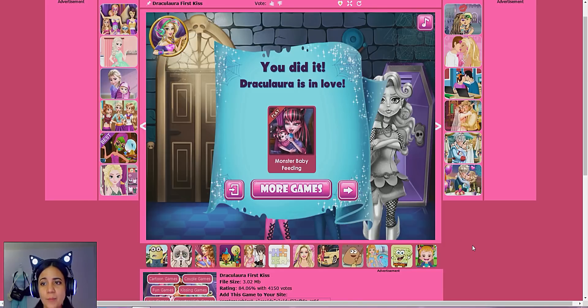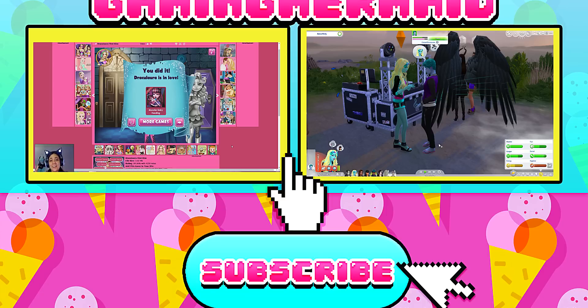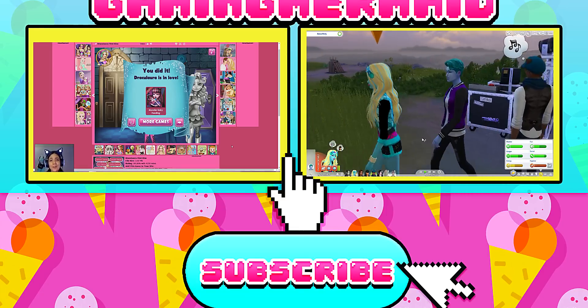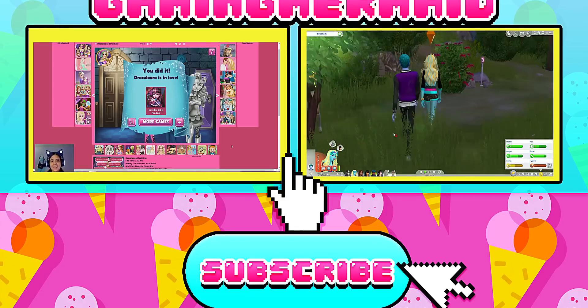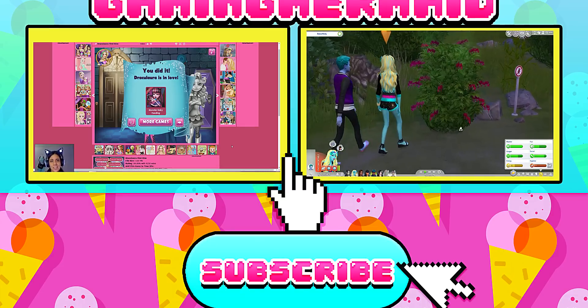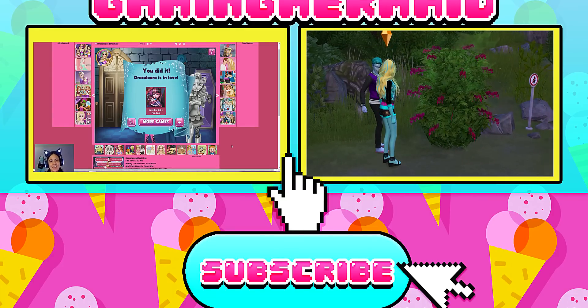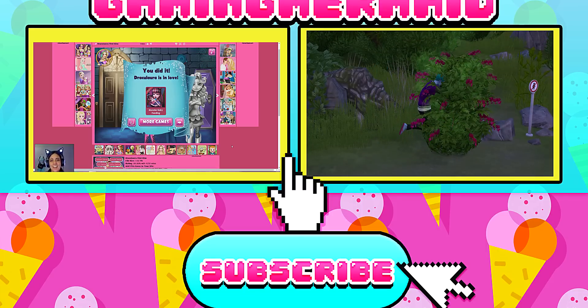I'm just going to go ahead and end this here. I hope that you guys enjoyed this — definitely leave a like or let me know in the comments down below if you would like to see more videos like this where I play Monster High Flash games, because I think it's really fun. Let me know if you guys enjoy it. I thought it was interesting, so I hope you guys enjoy it anyway. Thank you guys so much for watching and I will see you in my next video. Bye, guys!